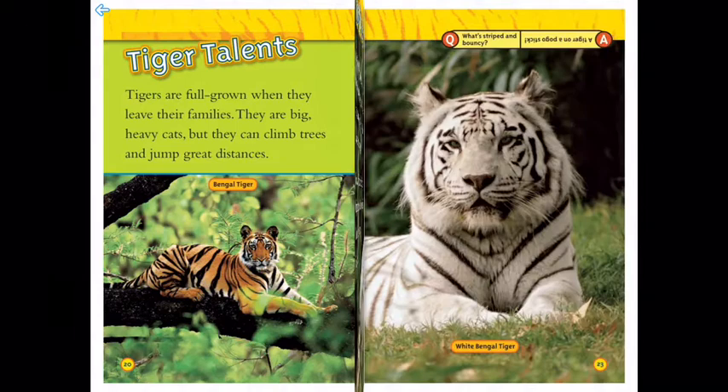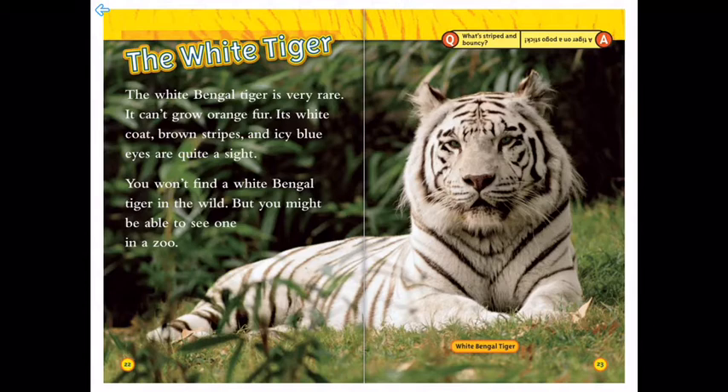The white tiger: the white Bengal tiger is very rare. It can't grow orange fur. Its white coat, brown stripes, and icy blue eyes are quite a sight. You won't find a white Bengal tiger in the wild, but you might be able to see one in a zoo.